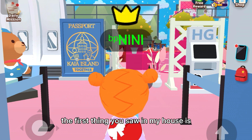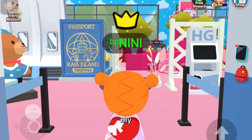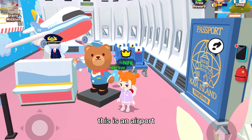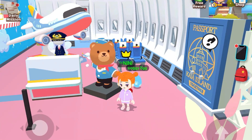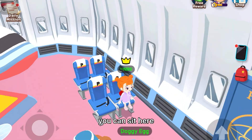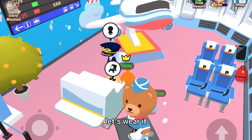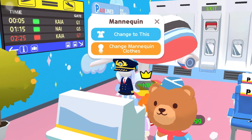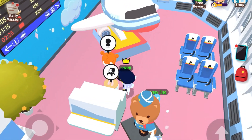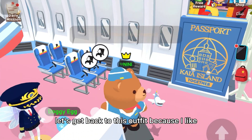The first thing you see in my house is the airport side. This is an airport area and there's a seat in here — you can sit here. And then let's wear it... it's a pilot costume! Let's get back to this outfit because I like it.